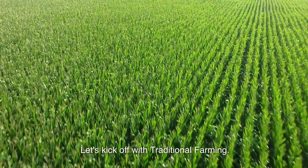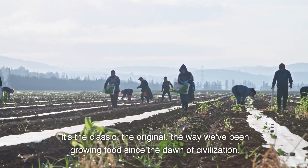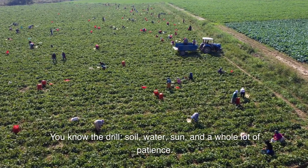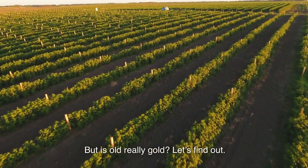Let's kick off with traditional farming. It's the classic, the original, the way we've been growing food since the dawn of civilization. You know the drill: soil, water, sun, and a whole lot of patience. But is old really gold? Let's find out.